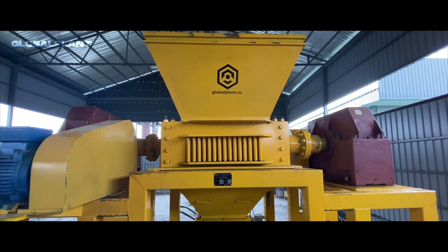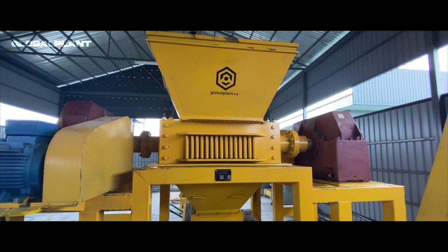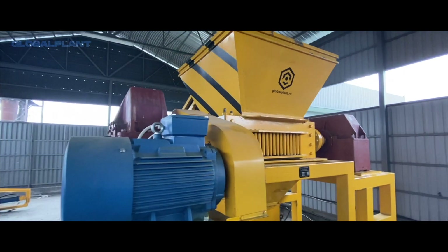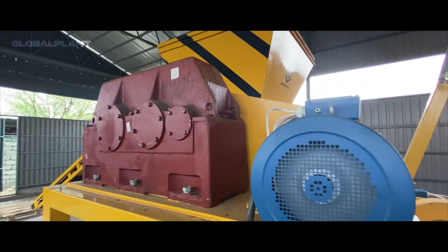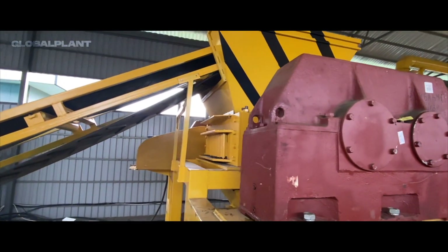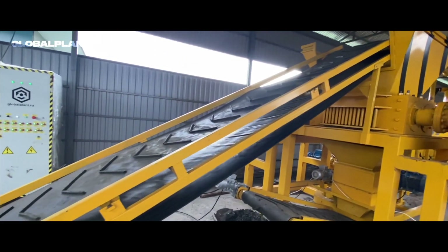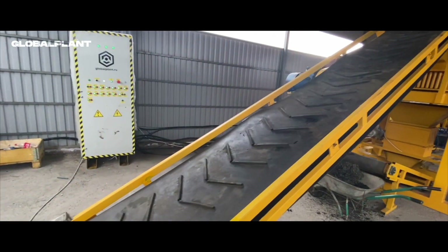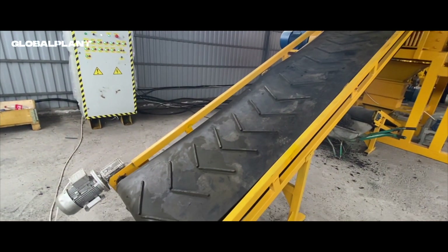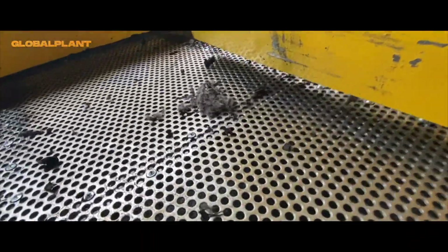The result of the equipment operation is high-quality rubber crumb divided into 5 fractions. Textile and metal cord are sorted and expelled separately. The line has four cleaning degrees from metal cord, which help to clean metal at each stage of crushing crumb rubber from additional inclusions.